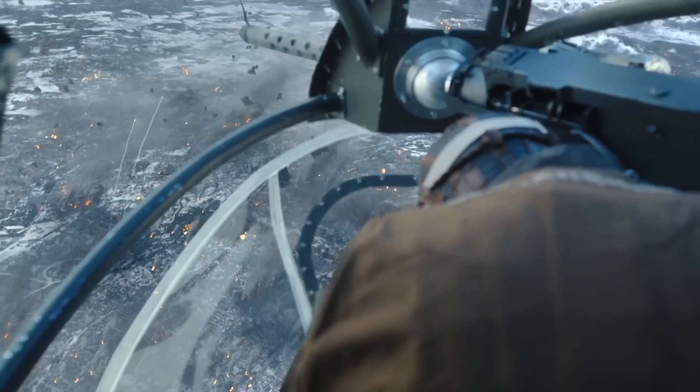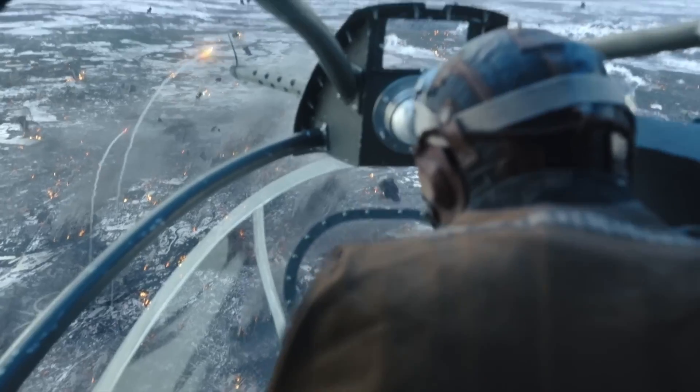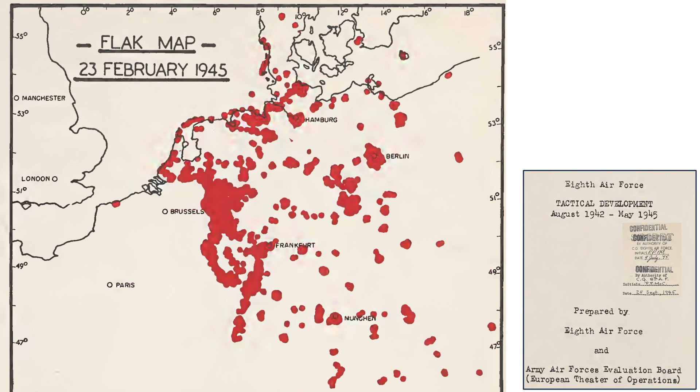Shifting to episode 9, the rocket attack of February 3, 1945 — the mission where Rosie gets shot down. The target was a marshalling yard in Berlin. A map shows the state of Reich-occupied territories as of February 1, 1945, from the Atlas of World Battlefronts. Berlin is marked, with newly captured Russian territory shown nearby. This is the area Rosie bailed out over. An image shows the location of flak batteries as of February 23, 1945.